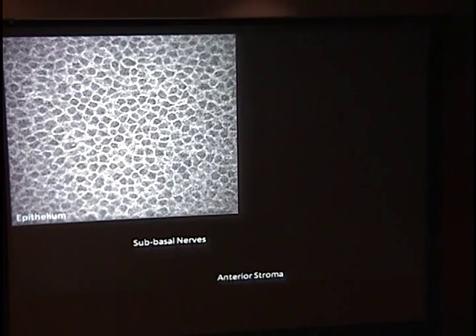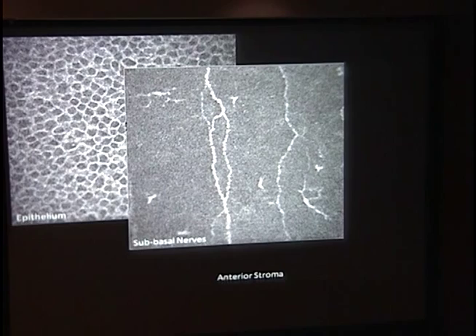Here are larger pictures. This is the surface epithelium — you can see that very nice tile layer. Going a little deeper, you can see the sub-basal corneal nerve layer. Going deeper still, you see the anterior stroma layer. The anterior stroma is in a crisscross pattern for the anterior one-third, whereas in the posterior two-thirds it's in a parallel lamellar pattern.